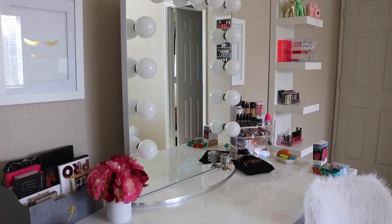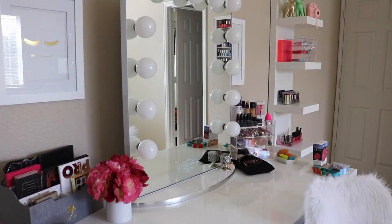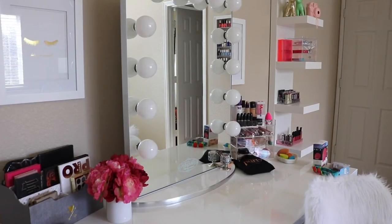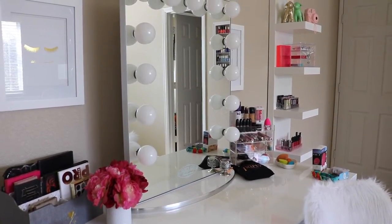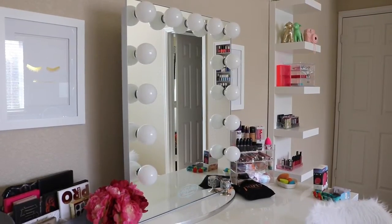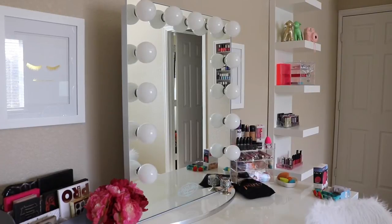I'm going to switch to a different camera angle so you guys can see better. This right here is my Vanity Girl Hollywood Infinity Mirror — this is their new mirror. It's solid glass instead of having plastic around it, and I absolutely love it. It still has the light switch and dimmer on the side, as well as electrical outlets on the other side. This is from my dad and stepmom — thank you so much, I absolutely love this mirror.